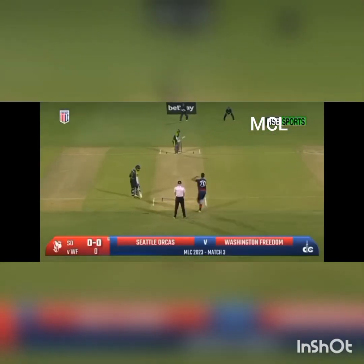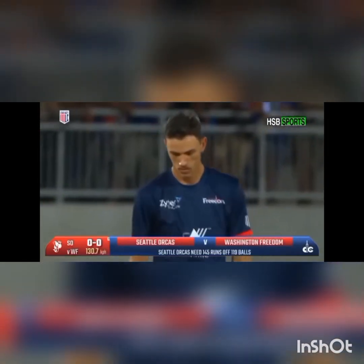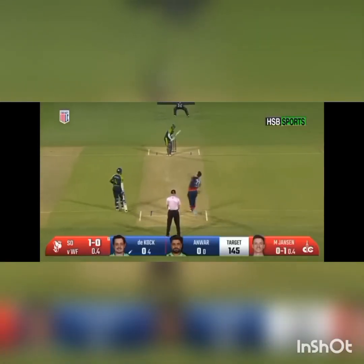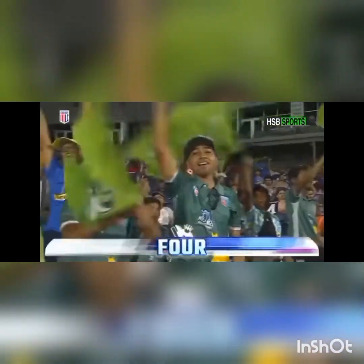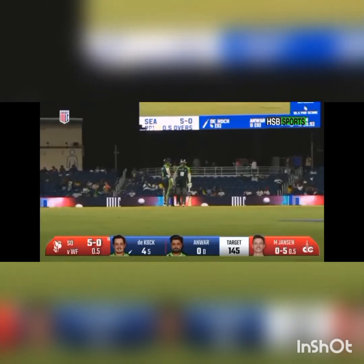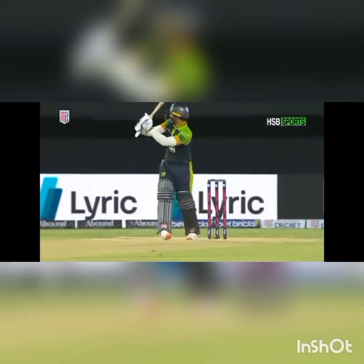Left arm over to left-hander on target. Quinton de Kock would have faced Marco Janssen many an occasion in the nets as well. You cannot stray on the legs of Quinton de Kock — you will get punished. It's on the pads and angling into his pads, exactly what de Kock was waiting for. He just flicked it away and it bangs into the advertising board. Easy.